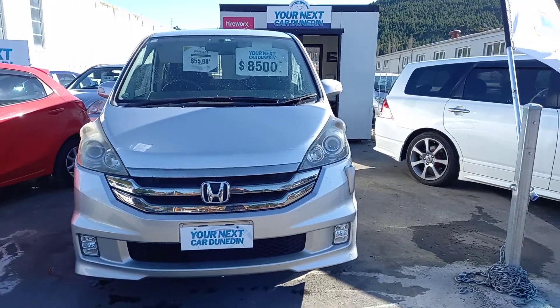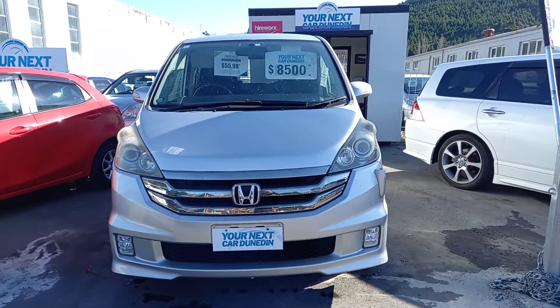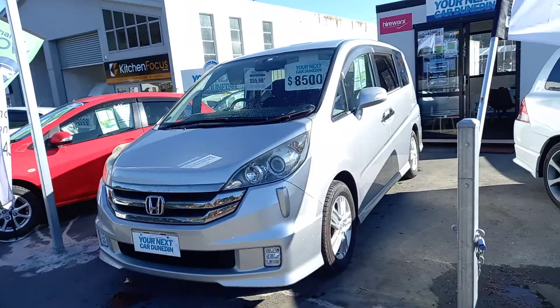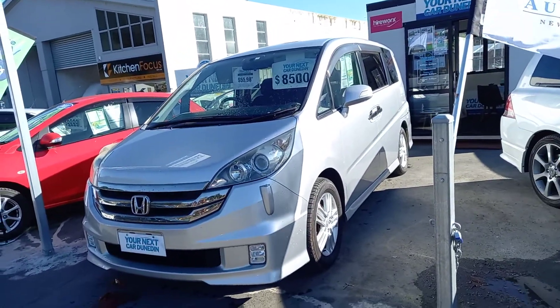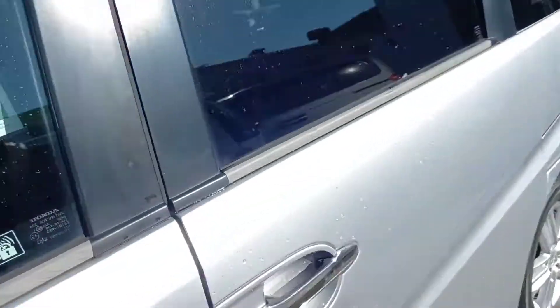Got a big family, need some extra seats but also need good fuel economy? Steve here from Your Next Car, Taupo. Today we're going to have a look around this 2007 Honda Step Wagon. For a start, it's a two-liter with a four-star fuel rating, and it's very versatile.